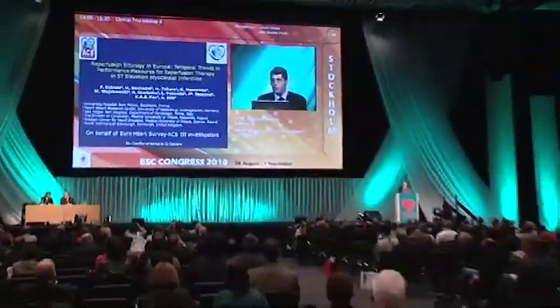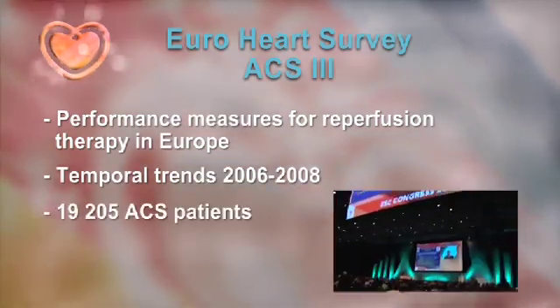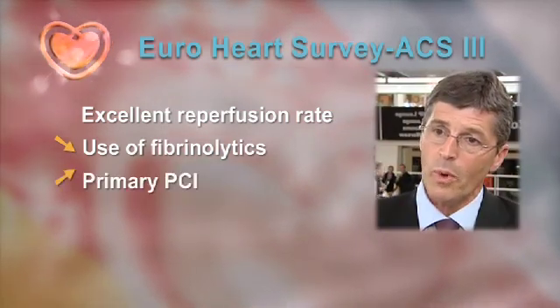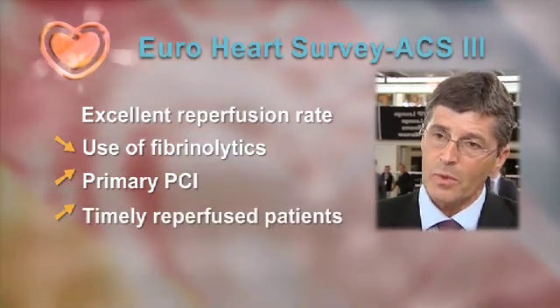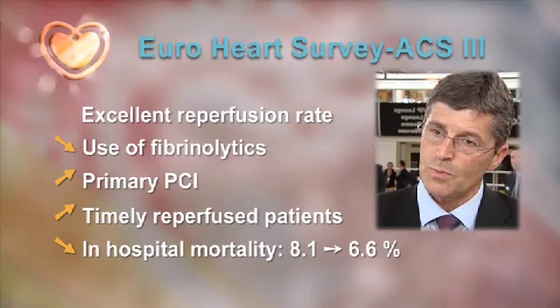The aim of the EuroHeart Survey ACS3 was to assess performance measures for reperfusion therapy in Europe and to look at temporal trends between 2006 and 2008. 20,000 patients were enrolled in the survey, from which STEMI patients were selected. We found excellent rates of reperfusion among eligible patients, a constant decrease in the use of fibrinolytics with an increase in primary PCI, an increasing rate of patients timely reperfused, and in parallel a significant trend for decrease in in-hospital mortality from 8.1 to 6.6 percent.